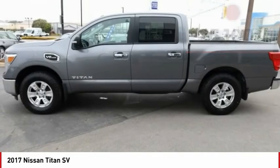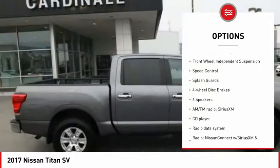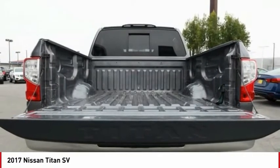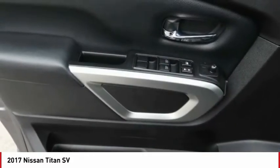Here are some of this vehicle's great options: electronic stability control, alloy wheels, brake assist, traction control, rear step bumper, remote keyless entry, front wheel independent suspension, speed control, splash guards, and four-wheel disc brakes. Come take a test drive today.